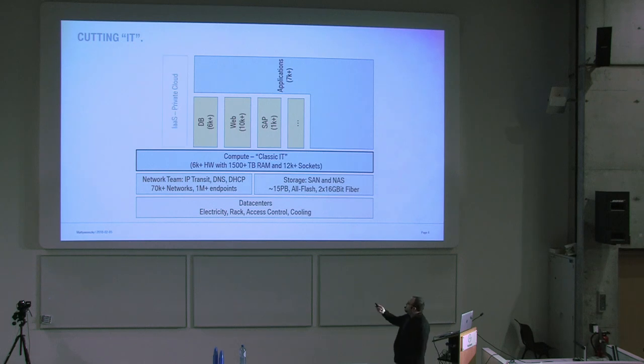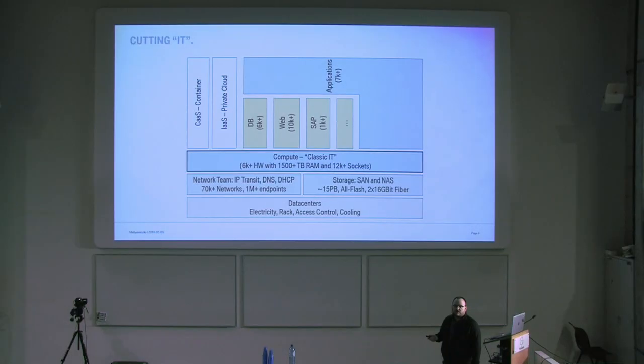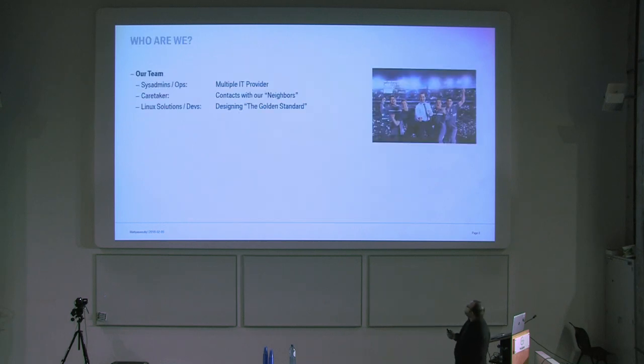There is of course a private cloud or container approach, but as you know the joke — there is no cloud, there is just someone else's computer, so you have to do IT operations on those systems too. The numbers speak for themselves — these are not applications, they are application clusters. For example, when I say web has 10,000, that means 10,000 environments consisting of load balancers, front-end Apache servers, backend application servers, most of them with test, integration, and production environments. You can just sum up the numbers.